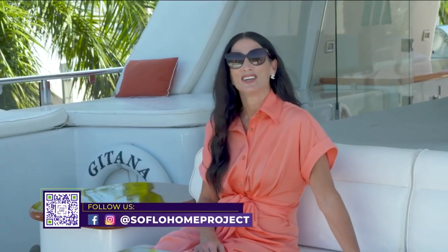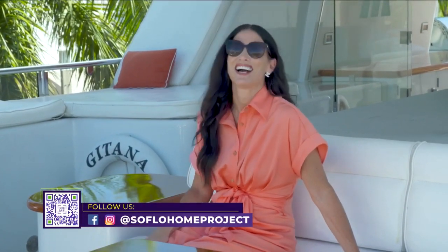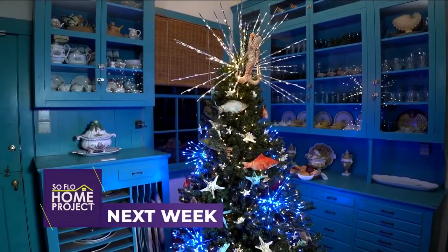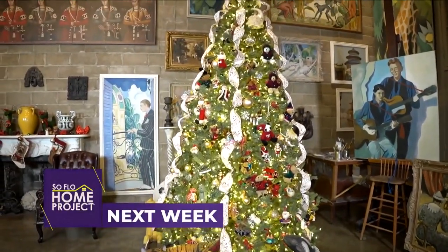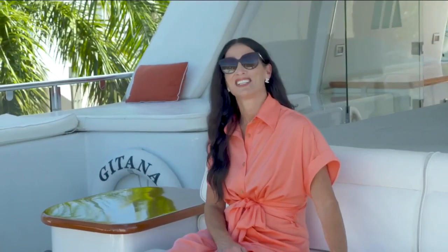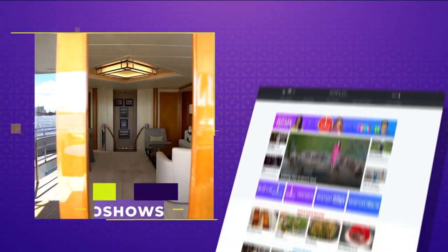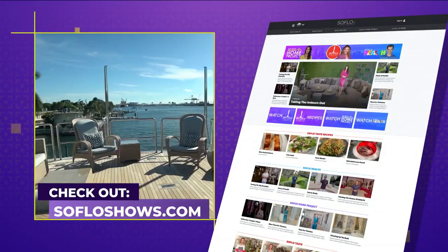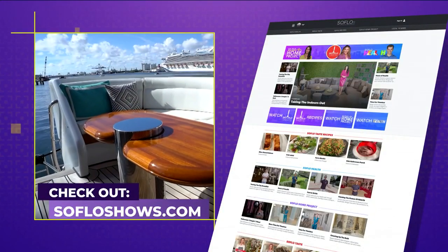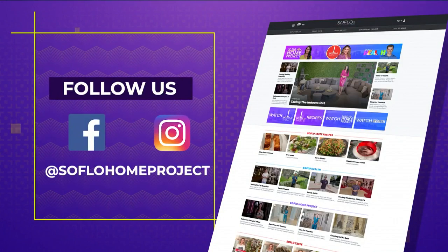My pleasure. Next week, we get you into the holiday spirit as we tour the historic Bonnet House Museum and Gardens, which has been decked in beautiful artistic Christmas decor. I hope you all enjoyed this episode of SoFlo at Sea and we hope to see you again next week for another all new episode of SoFlo Home Project right here on Local 10. Remember, there's no place like SoFlo Home. If you missed any part of this episode or are looking for more design inspiration, check out all episodes online at SoFloShows.com, and follow us on social media on Facebook and Instagram.